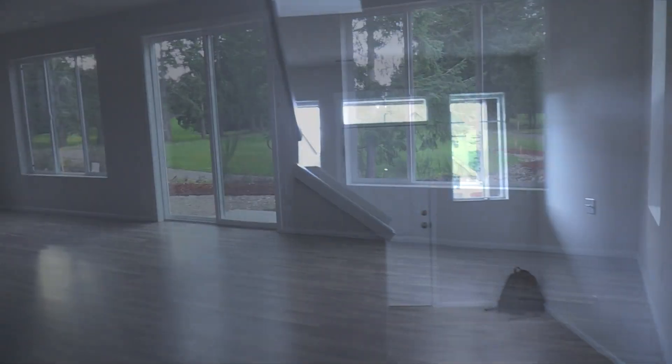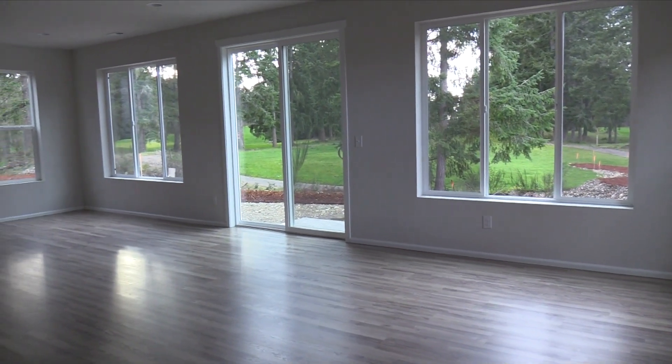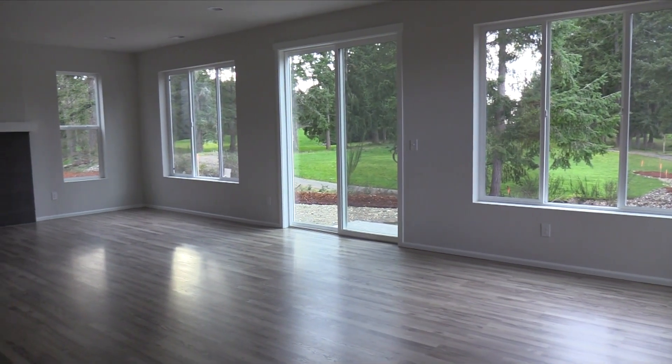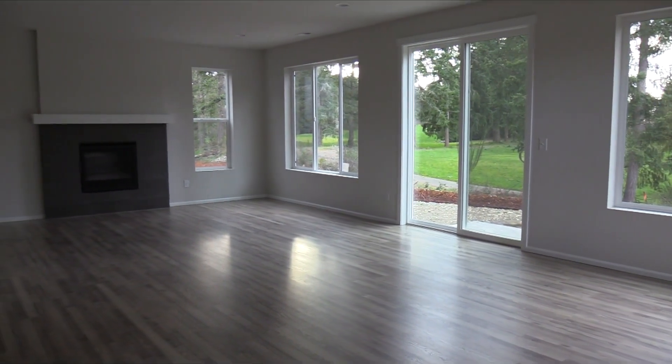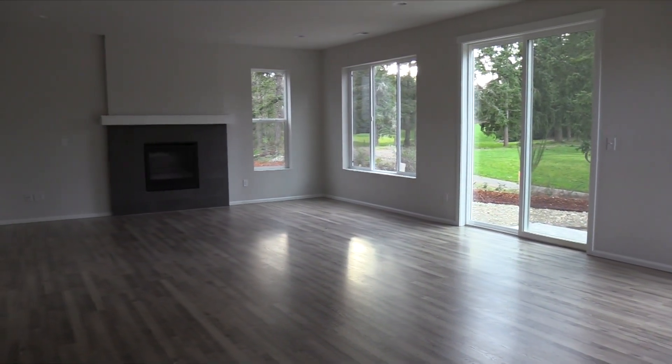I've already showed you the entrance to my home. Down the hallway, the first thing you're going to see is this closet — I'm going to use this for storage, and below in this closet is actually the crawl space underneath the carpet. That's the entrance — I think they call it a foyer. We're just going to call it the entrance. So in here, this is the dining room slash living room.